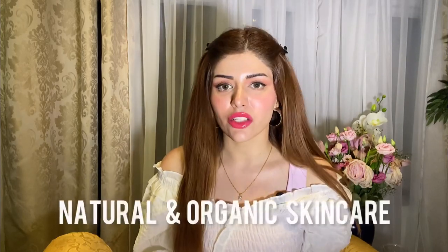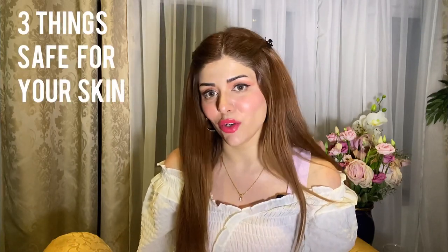Natural and organic skincare has become very popular, and while it can be beneficial, one problem has emerged: everybody now thinks it's safe to apply anything and everything from the kitchen on their skin. I'm here to tell you that's not okay — some things are better left in the kitchen.